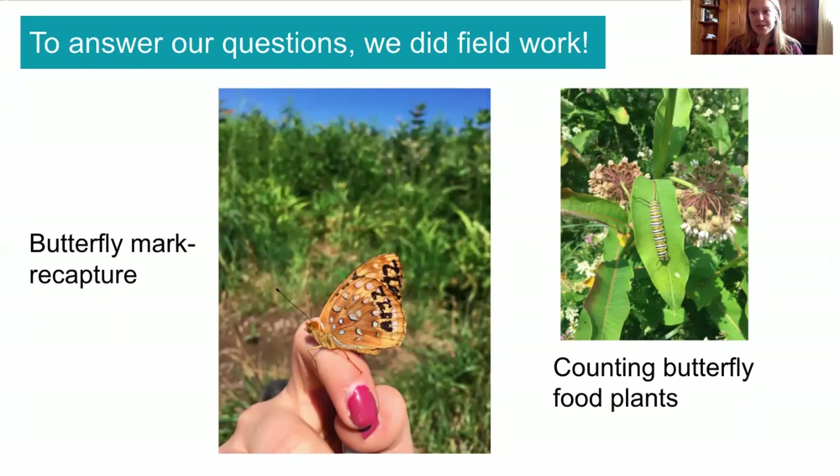One type of fieldwork we did is called butterfly mark recapture. This is when scientists go out and capture butterflies with nets, and they gently write a unique identifying code on the butterfly's wing. Then we release the butterfly and go back another day and try to catch it again. This is just one way that scientists can count the number of butterflies living in an area.